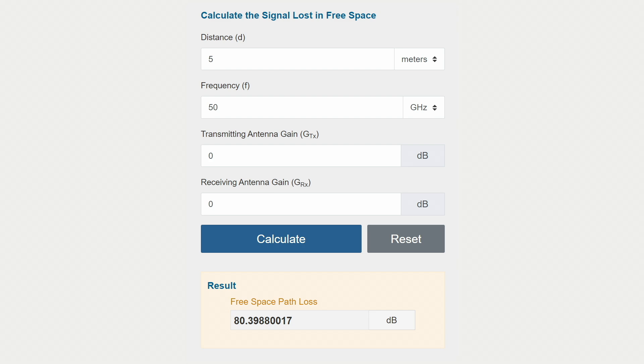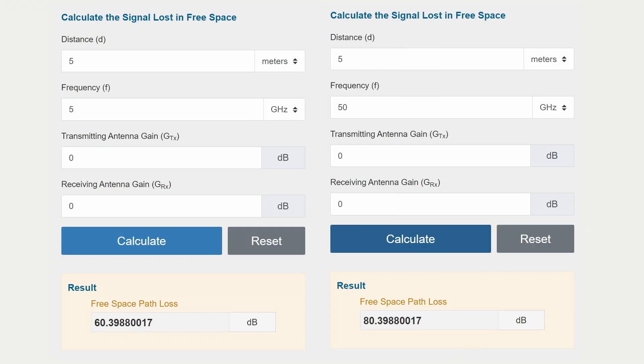If we go to 50 GHz, we have 80.4 dB of loss — that's 20 dB more just by changing the frequency, meaning 110 million times less power at the receiver. And this calculation is for free space; water and oxygen also contribute to loss in some bands. Beamforming helps us overcome that loss by focusing the power on the receiver — it's more efficient.